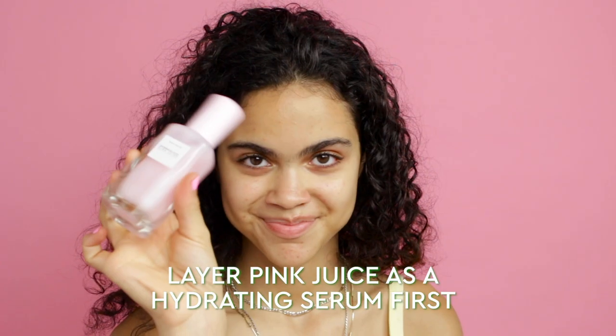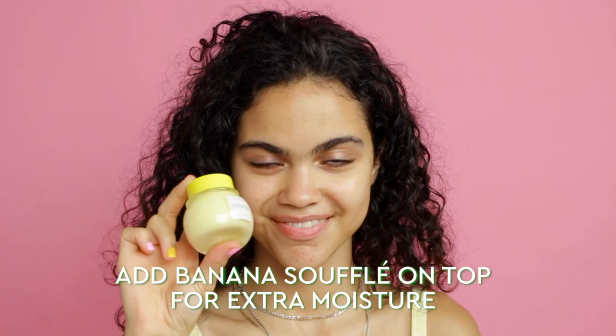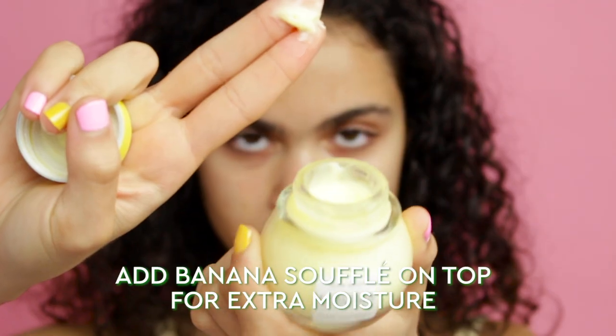As you probably already know, our Watermelon Glow Pink Juice Moisturizer was made specifically for combo and oily skin types. It's amazing how hydrating it is while still being lightweight — so much so that it can also be used as a hydrating serum for those with drier skin. If you have extra dry or parched skin, try layering on Pink Juice first as a hydrating serum, then layer on a dollop of our Banana Soufflé Cream, which is rich in hydrators but also has oils and emollients to protect your skin from moisture loss.